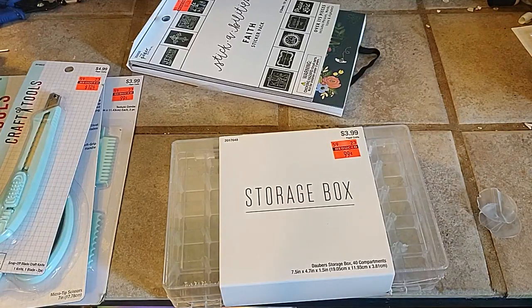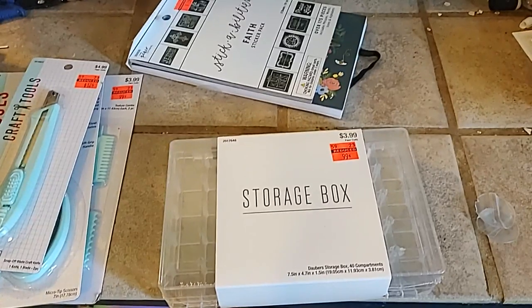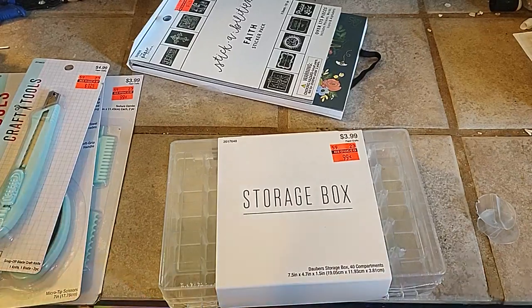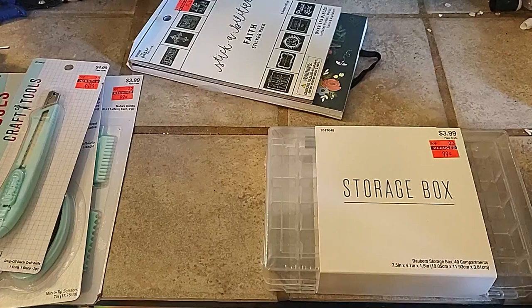Hello everyone, welcome back to my channel, Humble Thrift Crafter. I'm here with a Thrifty Thursday haul, so hopefully by the time I get this done today it will be up today. I have set this up on my little temporary craft stand.